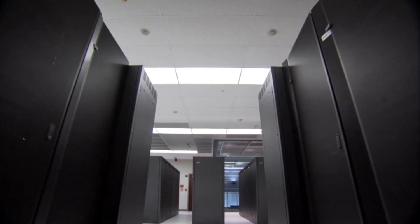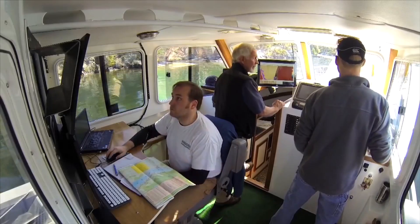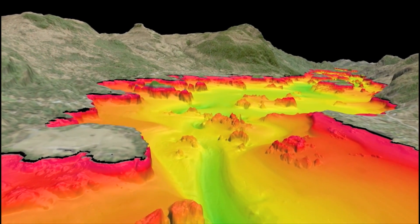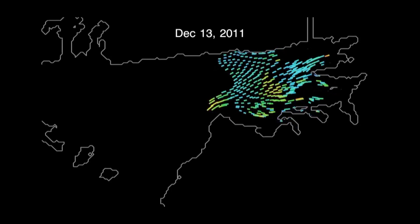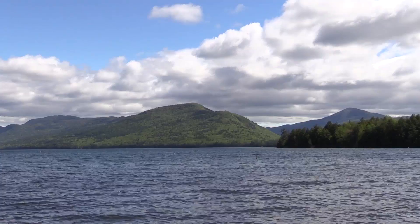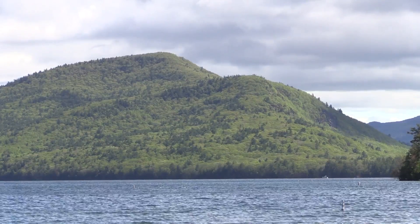Researchers will use computers to analyze the data. They will be able to create better three-dimensional models. These models work together to visualize things like weather, water currents, and food webs. The data and the models could help people manage and protect Lake George and lakes all over the world.